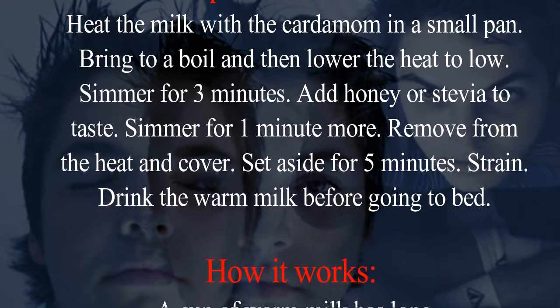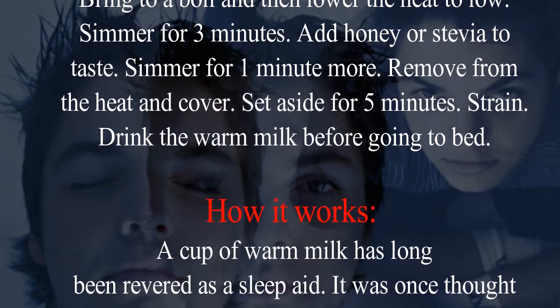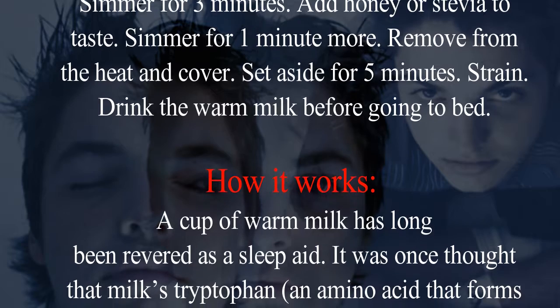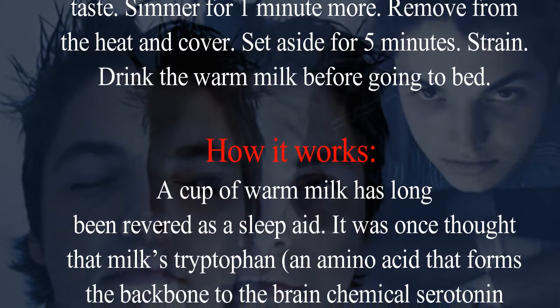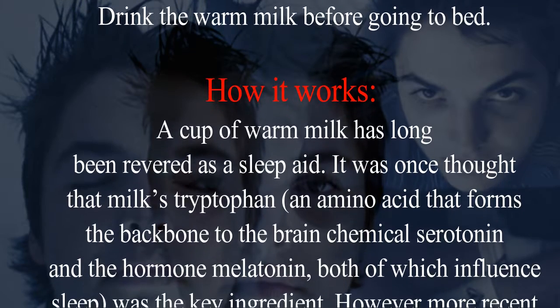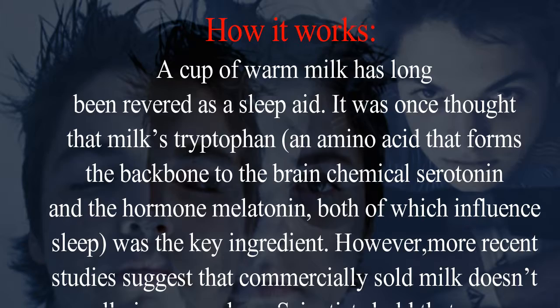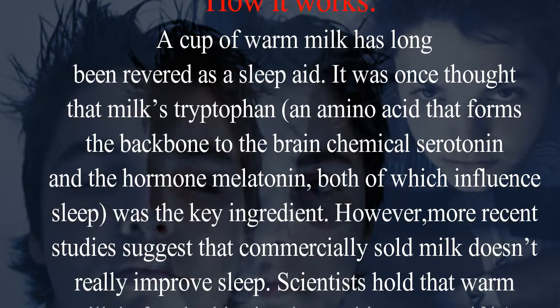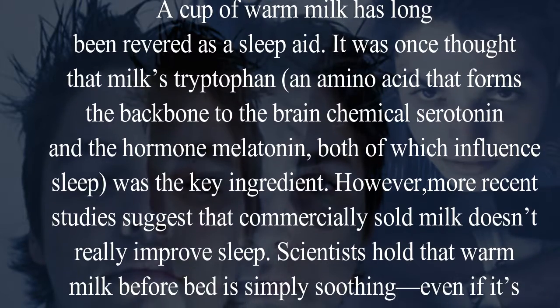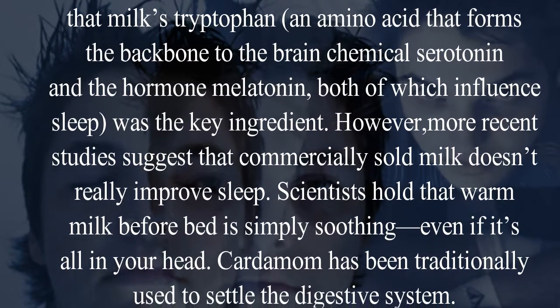Drink the warm milk before going to bed. A cup of warm milk has long been revered as a sleep aid. It was once thought that milk's tryptophan — an amino acid that forms the backbone of the brain chemical serotonin and the hormone melatonin, both of which influence sleep — was the key ingredient.